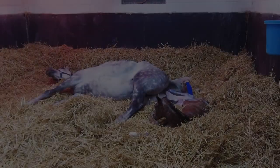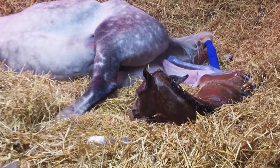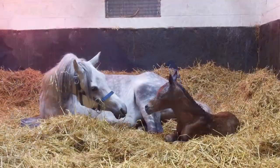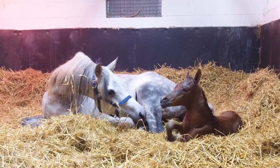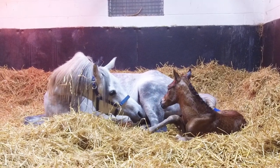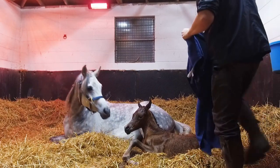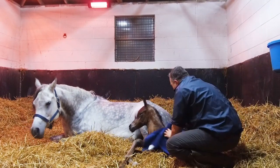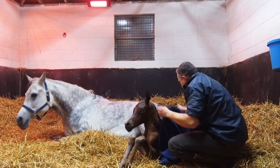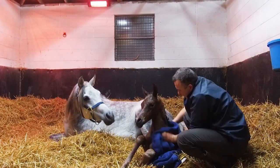This is straight after the birth — the foal is lying with the back feet still inside the mare and the placenta still attached via the umbilical cord. I'm just checking the foal can breathe; he's got his head up and the mare is starting to take interest. This is a good time to give them time together and allow transfer of blood from the placenta to the foal. It was quite a cold night so I gave the foal a rub to get some of the wet off as he was shaking a little. On a warm night with no problems, it's often best to just leave them and allow them to bond.